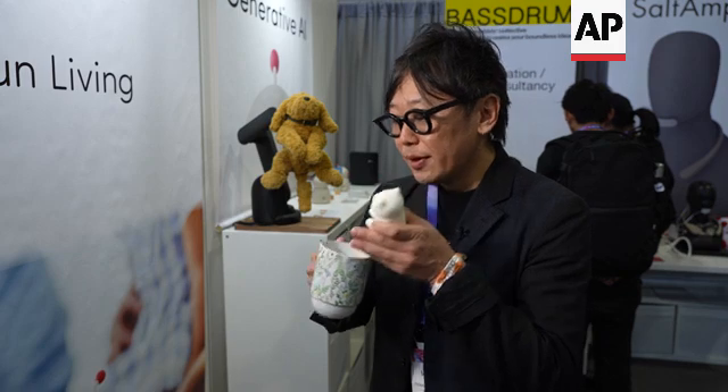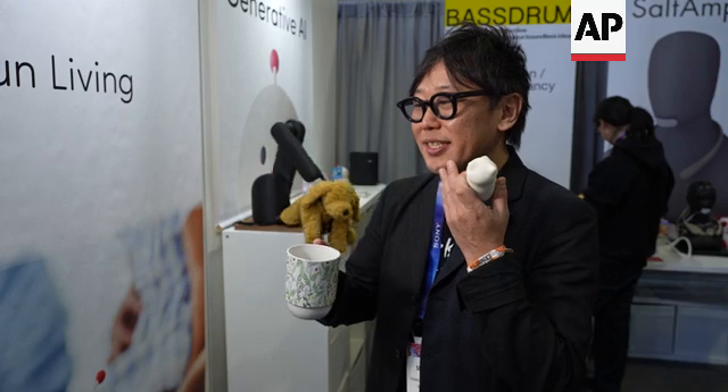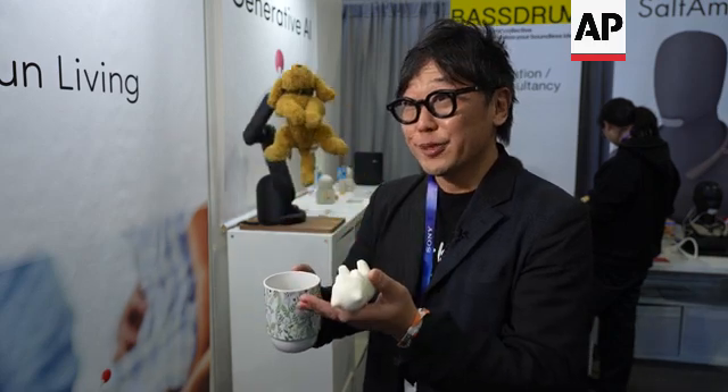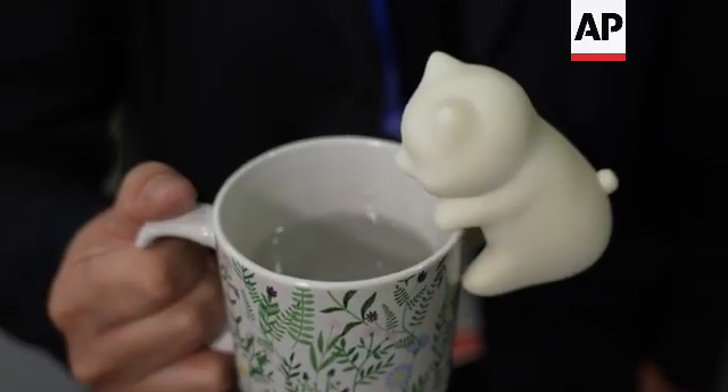It's also good for kids because kids are very heat sensitive. If parents help them by blowing on the food, there's a possibility for micro germs to transmit to the kids. FooFoo eliminates that concern.